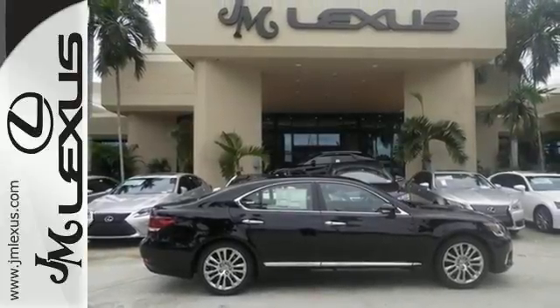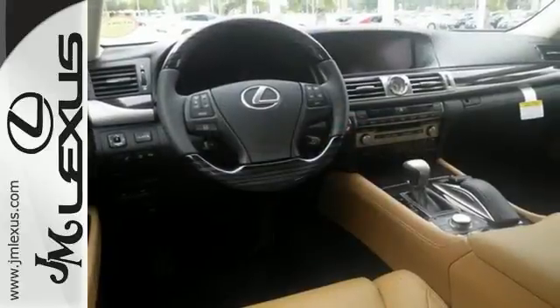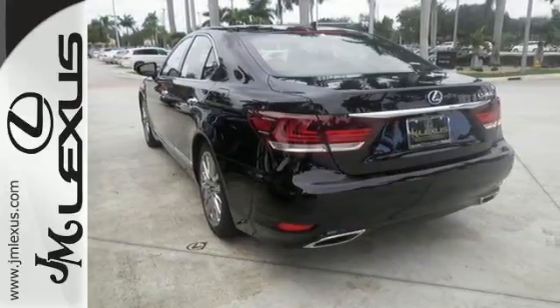The robust list of entertainment features includes DVD Entertainment System, Bluetooth and Sirius XM satellite radio. Plus you get copious amounts of convenience with smart access, home link, backup camera and voice command.